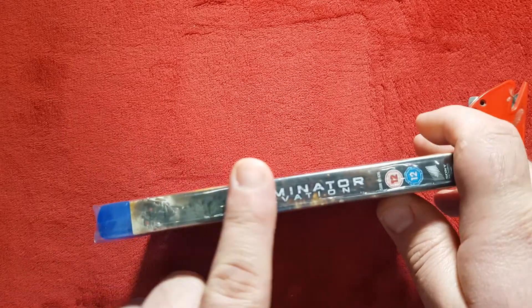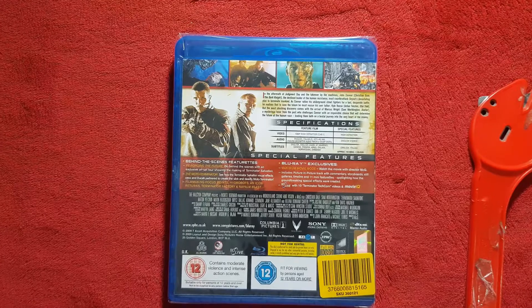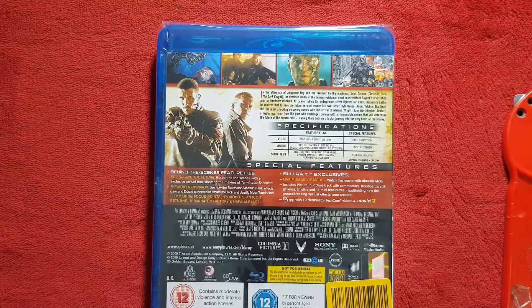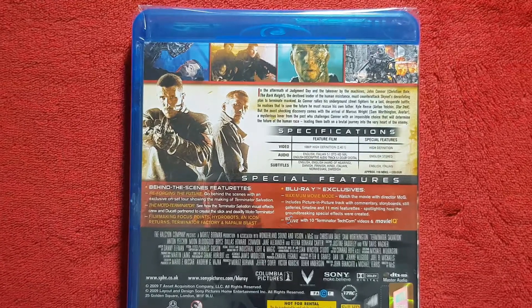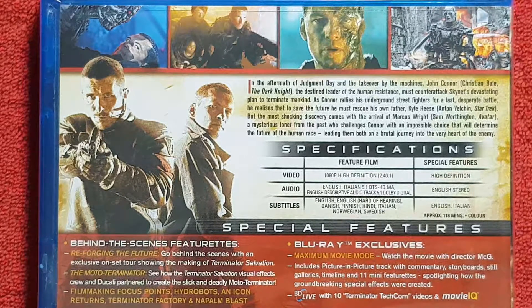There is Terminator Salvation on the spine right there with a 12 age rating. Then we have a look at the back — just going to zoom in so we can see a bit more. The images really feel the whole budget of the movie; it's not really worth it. We have the bar if you guys want to pause and read, and we have the specifications on the film if you want to read that as well.